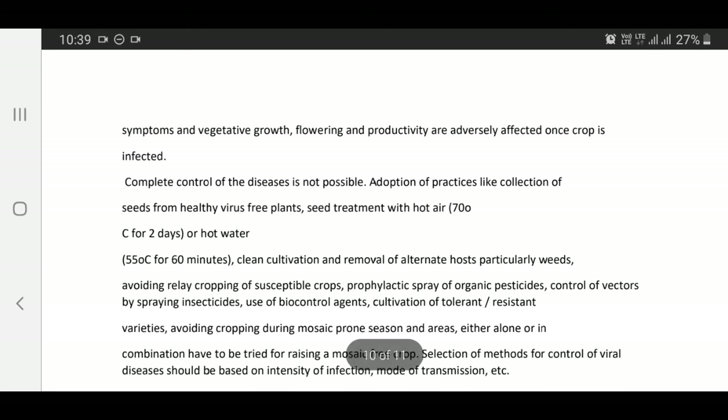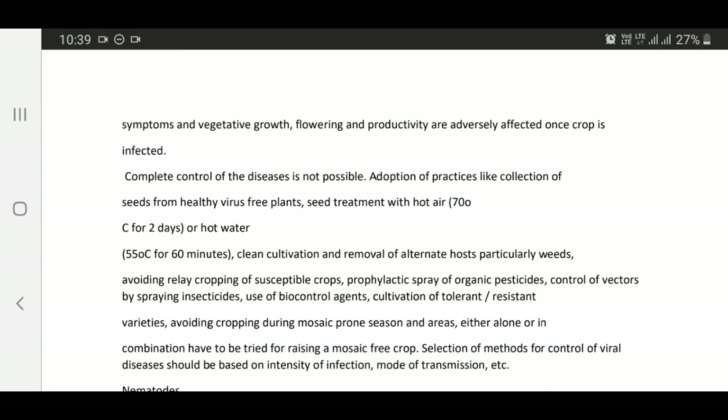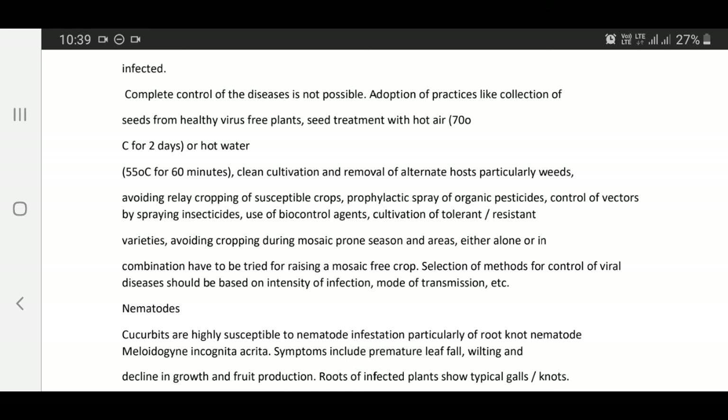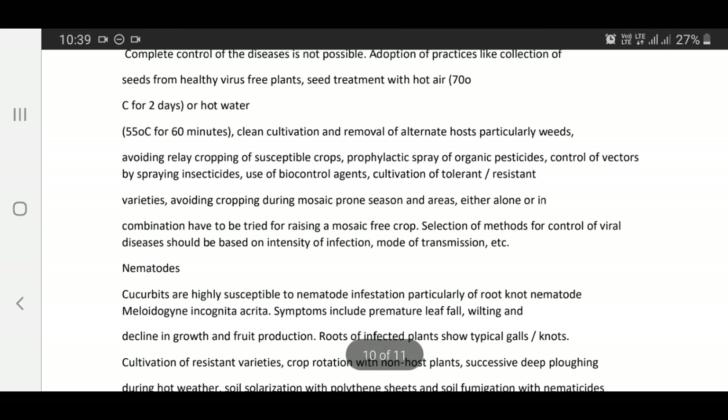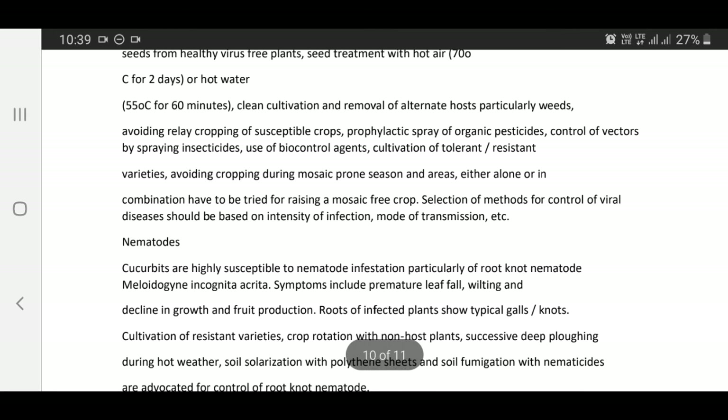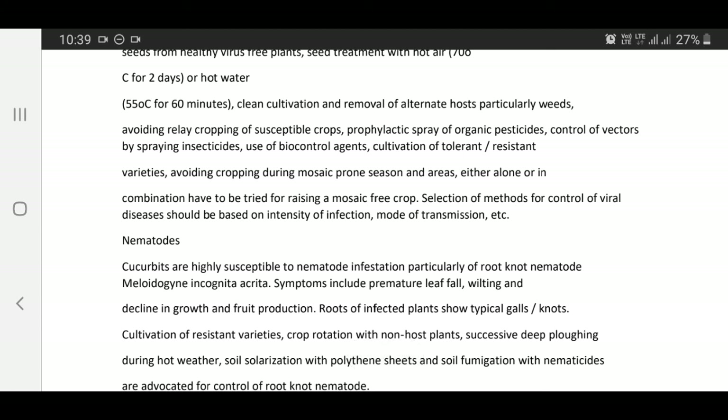Complete control of the disease is not possible. Practices like collection of seeds from healthy virus-free plants, seed treatment with hot air at 70 degrees centigrade for 2 days or hot water at 50 degrees centigrade for 15 minutes, clean cultivation and removal of alternate hosts particularly weeds, avoiding relay cropping of susceptible crops, prophylactic spray of organic pesticides, control of vector insects, use of biocontrol agents, cultivation of tolerant and resistant varieties, and avoiding cropping during mosaic-prone season — either alone or in combination — help in managing mosaic-free crops.